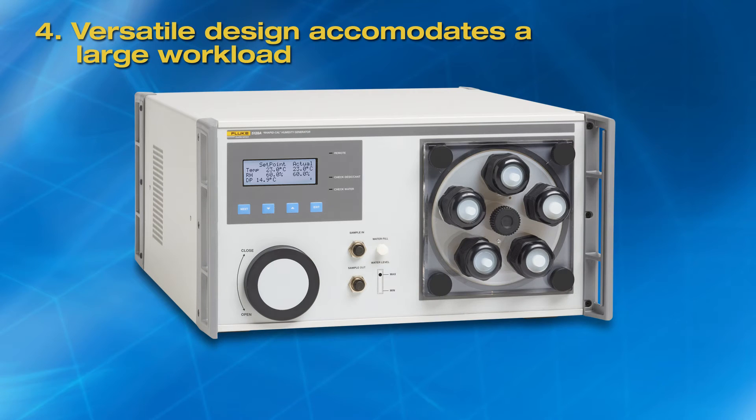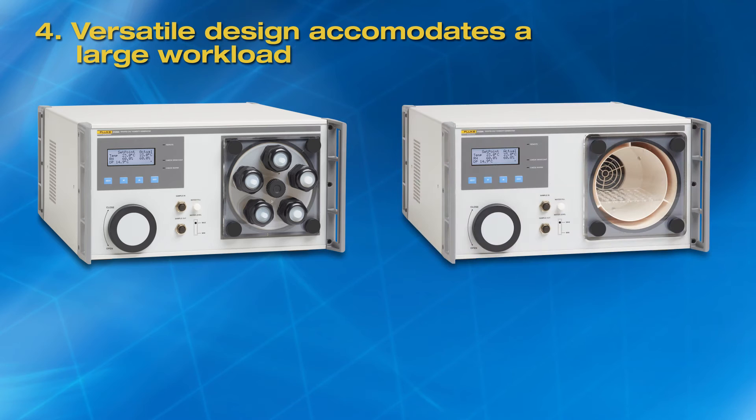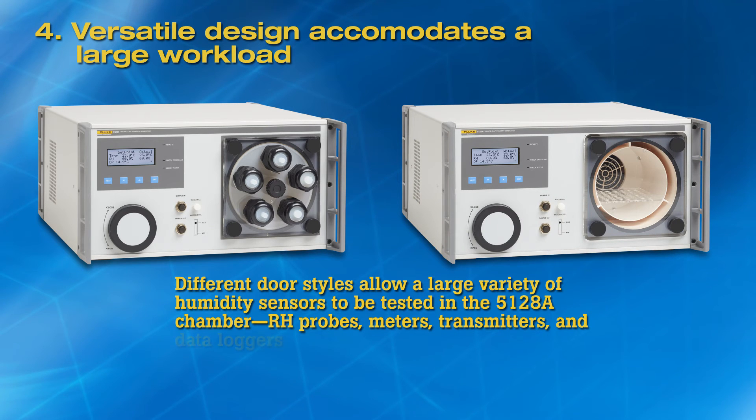Fourth, versatile design accommodates a large workload. A large variety of humidity sensors can be accommodated in the 5128A test chamber. The 5128A comes with a five-port door for calibrating up to five humidity probes, meters, and transmitters at a time. An optional transparent door with a shelf is available. Data loggers are placed on the shelf inside the chamber for calibration. The mixing insert can be removed to accommodate larger devices in the chamber.